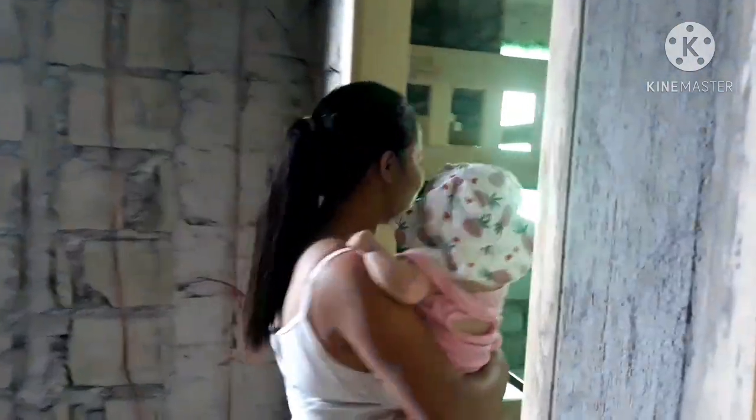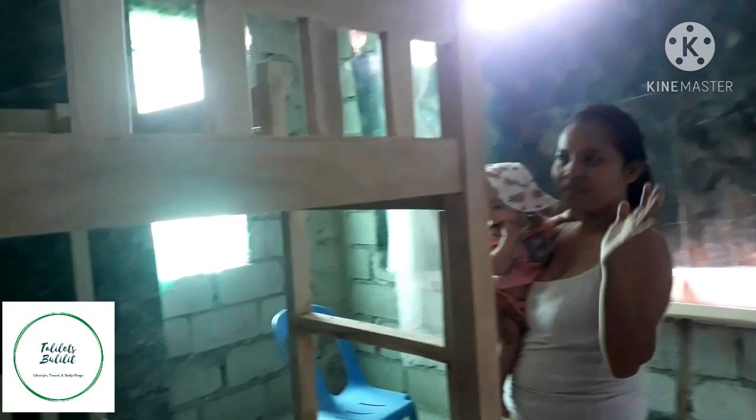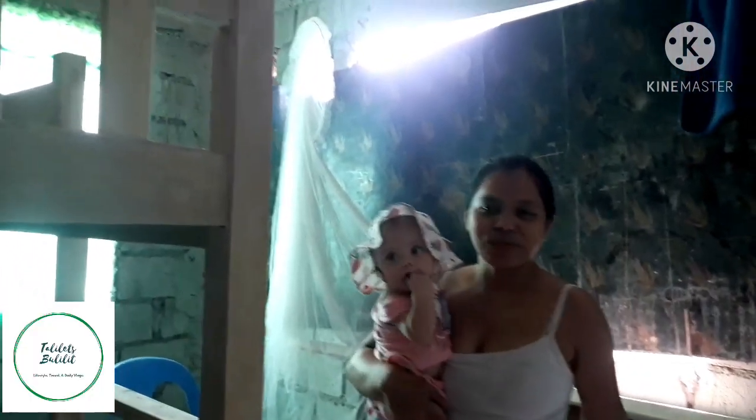Ito yung pangalawang kwarto. At least meron na siyang bed — kasi ito yung ginagamit ng kapatid ko. Yun yung nag-nagvideo. Itong room dito.